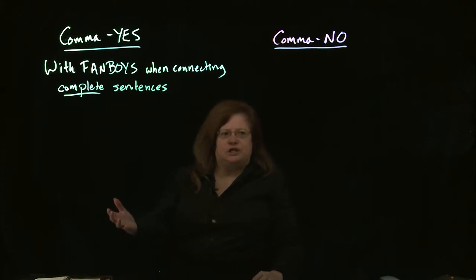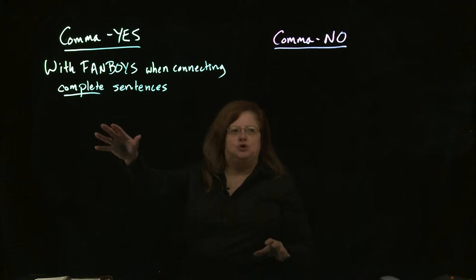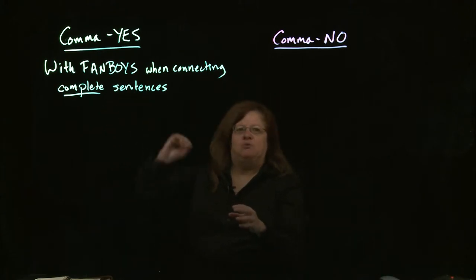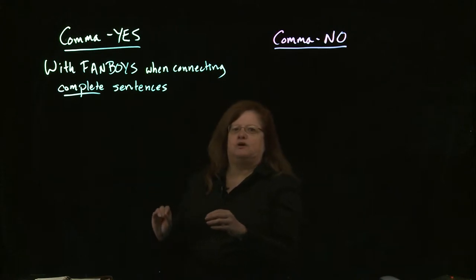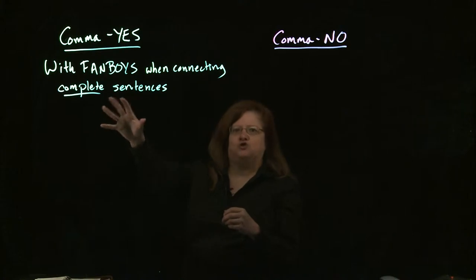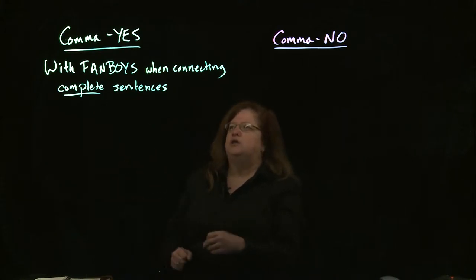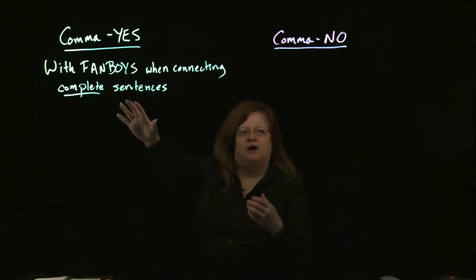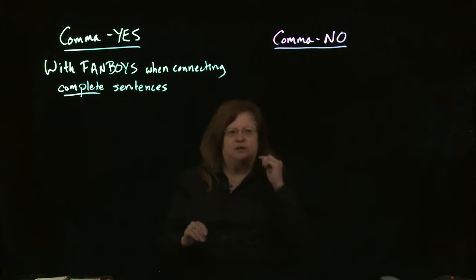This is an important distinction. When you have two complete sentences that you're connecting, remember the FANBOYS by themselves are not strong enough to make that connection. Likewise, a comma by itself is not strong enough either. So you do need to have both the FANBOYS and the comma if you're connecting complete sentences.